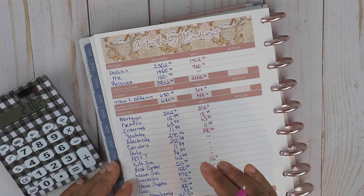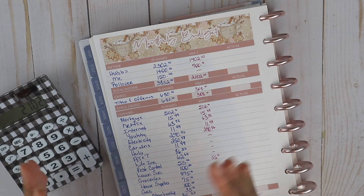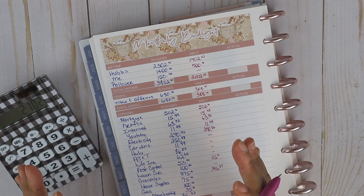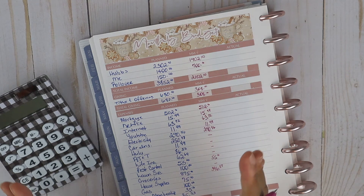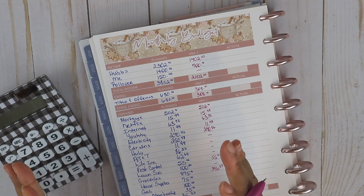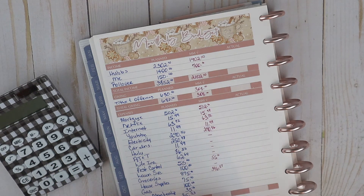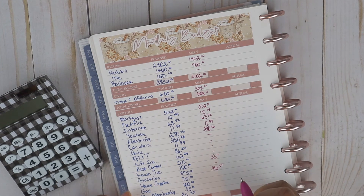If you're interested in Ibotta I do have a code down below. I was also on Fetch Rewards, which is easy — just scan receipts and watch points add up — but I'm still rocking with an old cell phone and their recent update no longer supports my old Android. With Fetch Rewards you redeem points for gift cards, but with Ibotta it's basically cash that goes to your PayPal account and can be deposited to your bank. I'm okay with that as long as Ibotta still works with my phone.